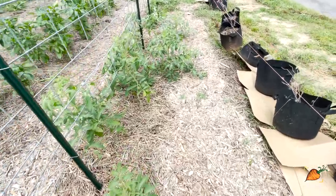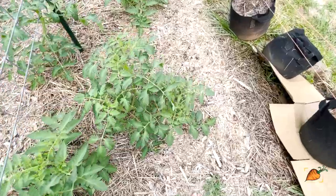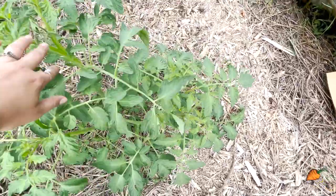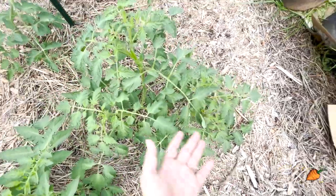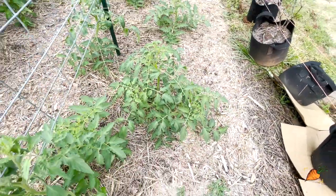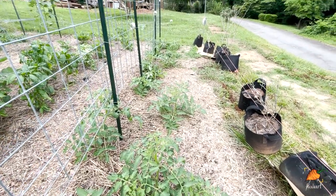Further down there's this one that is getting kind of out of hand. I keep meaning to film a video showing you guys how to prune tomatoes, which is why this one has not been pruned and is going wild — but I keep not having time to do it. So it keeps getting more and more wild.